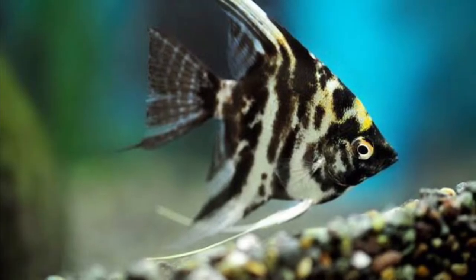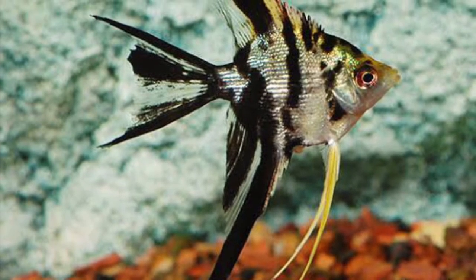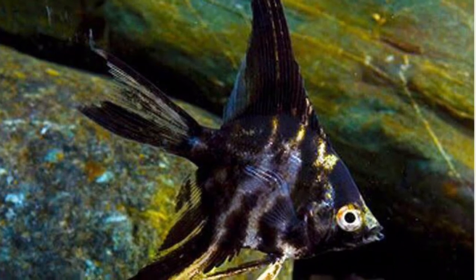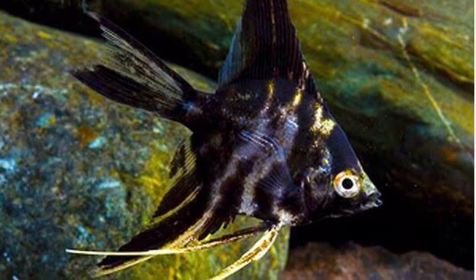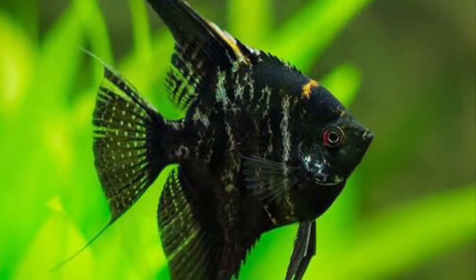The marble angelfish and the zebra angelfish are substantially comparable. Its name comes from the fact that it can have black, white, and yellow coloring in marbling patterns. The marble enjoys living in warm water conditions just like the zebra, however it flourishes in slightly acidic water. A 30-gallon fish tank is needed, especially for marble groups of five or more.